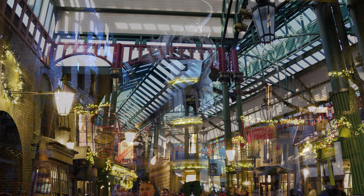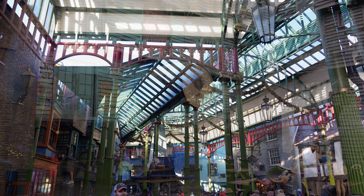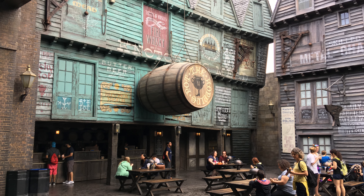Diagon Alley is pretty magical on its own — it's literally one of our most favorite places anywhere. It is so incredibly easy to get lost in the world of Harry Potter and live out your childhood fantasy. However, there are so many small details that the creative team hid, so that only those who truly know what they're looking for will be able to find them. Here's our list of 10 secrets in Diagon Alley that you may not be aware of.